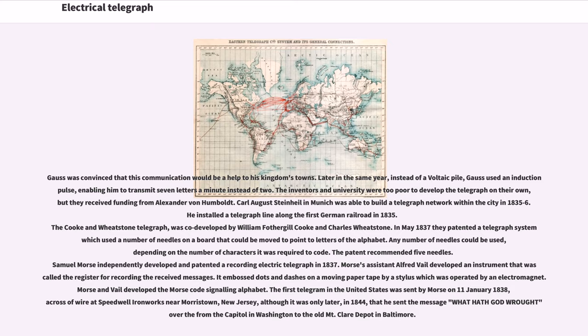The first telegram in the United States was sent by Morse on January 11, 1838, across a wire at Speedwell Ironworks near Morristown, New Jersey, although it was only later, in 1844, that he sent the message 'What Hath God Wrought' from the Capitol in Washington to the old Mount Clare Depot in Baltimore.